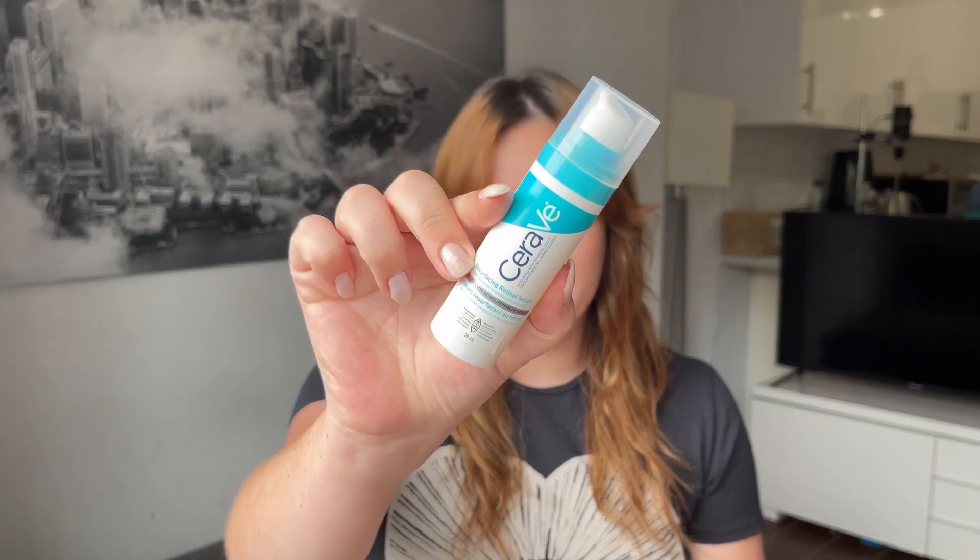Step one is selecting your retinol. The first one I want to show you is the CeraVe Resurfacing Retinol Serum. This one is really great because the formula is very gentle — if you've never started retinol, this is going to be a good one. It's packed with ceramides, hyaluronic acid, and niacinamide, so it's actually really soothing on the skin and it's going to keep your skin nice and hydrated, because retinol can dry out your skin.